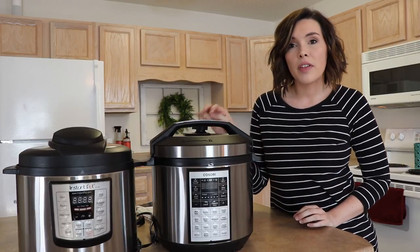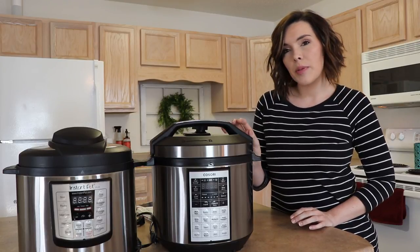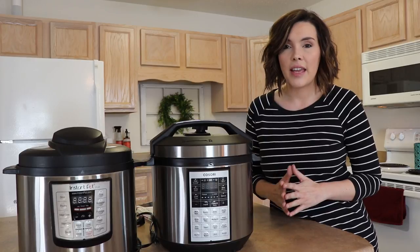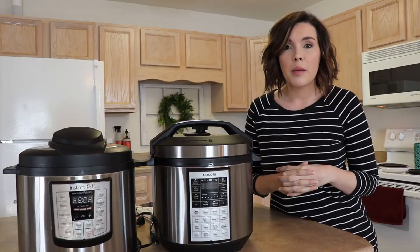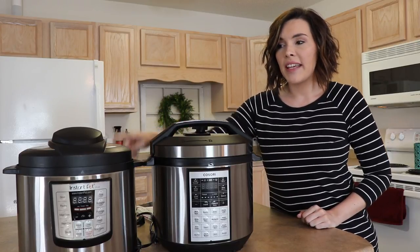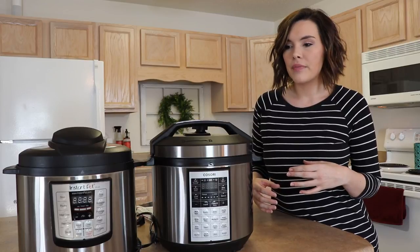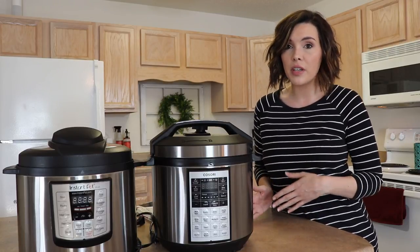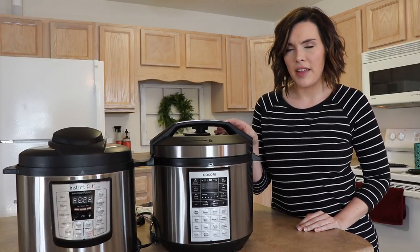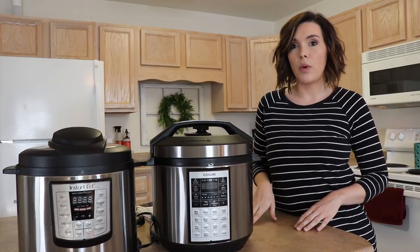They're both the six-quart versions. The Kosori is called an eight-in-one, which is comparable to the Instant Pot seven-in-one because it has the yogurt-making feature and adjustable pressure. I actually only have the six-in-one Instant Pot, so while I can compare build and materials, I'll be comparing functions against the seven-in-one to keep it fair — I don't want to compare it to a product that literally says it's not as good.